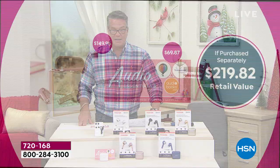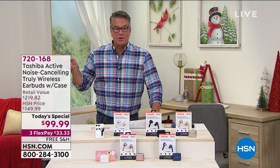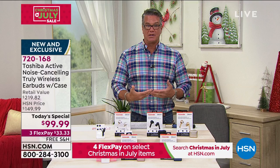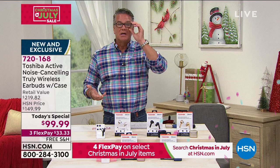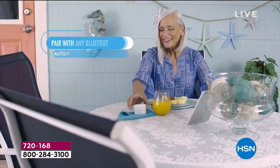We have about five minutes or so. This is an abbreviated presentation if you want to get it. Today, $60 off the HSN price. Free shipping and handling at $33.33 flex pay. Item number is 720168. The big deal on these is the active noise canceling — that is what you pay the extra money for. We offer many different types of earbuds in the $40, $50, $60 range — those are not noise canceling. What's nice about these is they filter it out. They use that active technology to lower the levels so that you can hear what you're hearing crystal clear. That's the big difference.